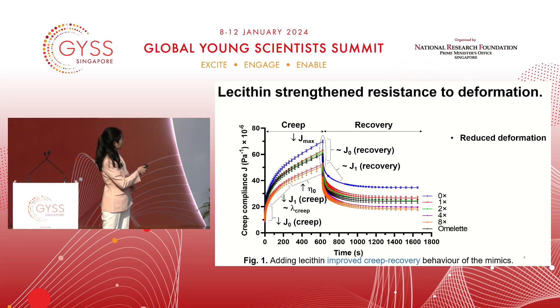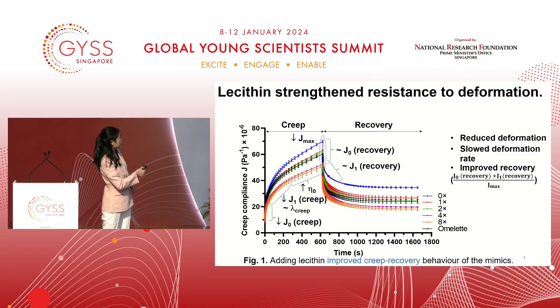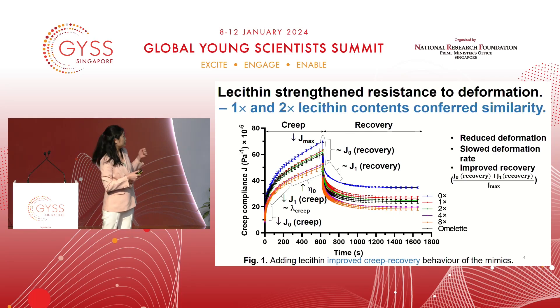Moreover, the deformation rate is also decreased, as seen from the J1 phase. There are three stages of deformation: instantaneous, retarded, and plastic. J1 decreases on raising the lecithin content, whereas the retardation time is the same, reducing deformation rate. Lastly, recovery of the samples also improves because J0, the instantaneous portion, and J1, the retarded portion, are similar across samples, but Jmax decreases on raising lecithin content, thus improving recovery. The mimics with the best texture resemblance are those of the red and green lines, corresponding to one-time and two-time lecithin content, overlapping with the omelette represented by the black line.